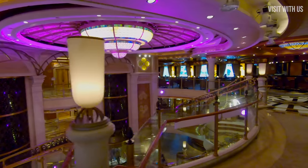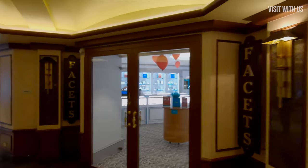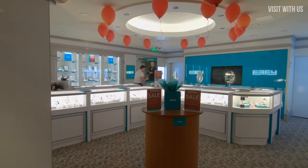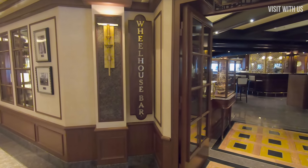We're going to walk all the way back now, past the Piazza to Facets, the jewellery shop, and opposite that is the Wheelhouse Bar, which is a bar with live music that transforms partly into the Salty Dog gastropub in the evening. You'll have to wait for the review to see the food here, but we were very impressed.